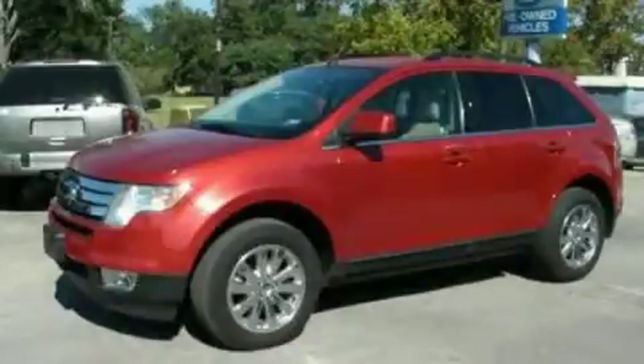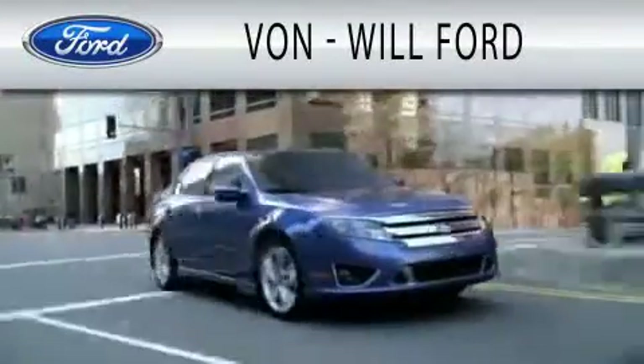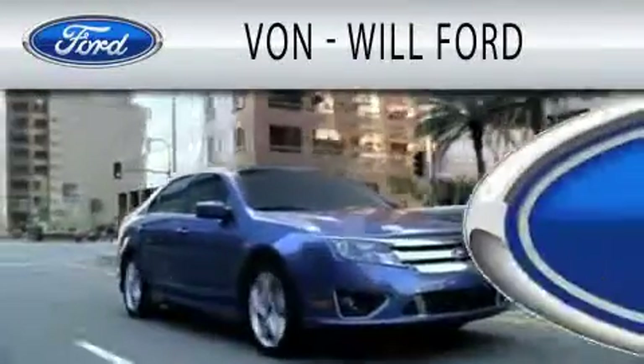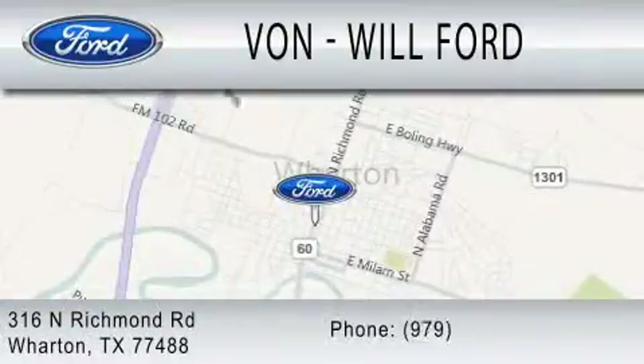Call or visit us right now and arrange your test drive today. Von Will Ford is dedicated to doing everything possible to ensure that the experience you have selecting your vehicle is as pleasant as possible. We are located at 316 North Richmond Road in Wharton.